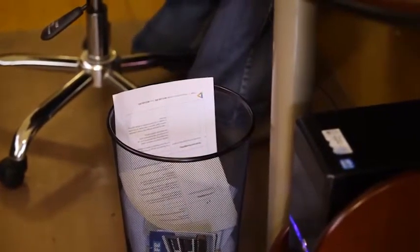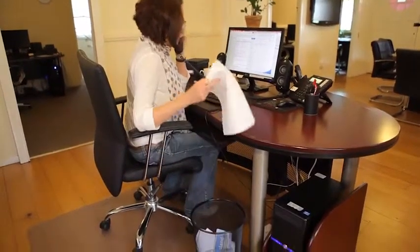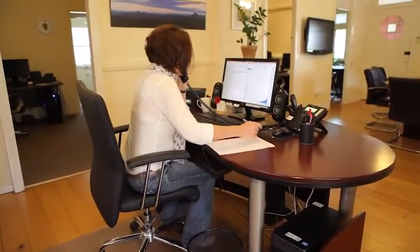For everything you throw in the bin, there's a cost to get it removed. Think of waste as a resource rather than rubbish. So begin with a waste audit in your office to establish the amount and type of waste that you're generating.